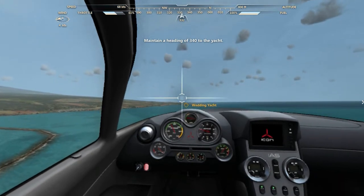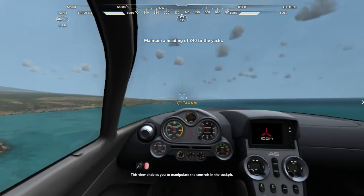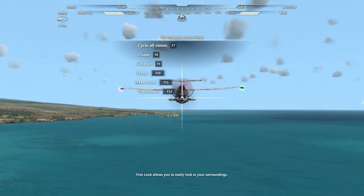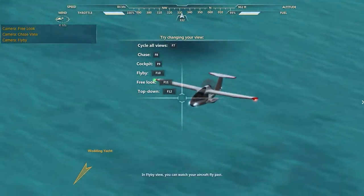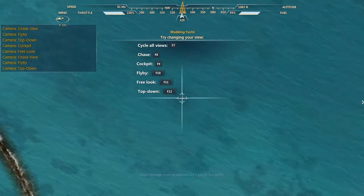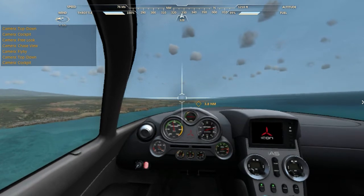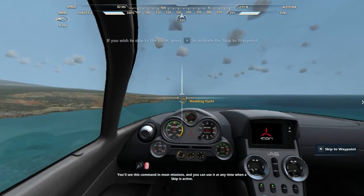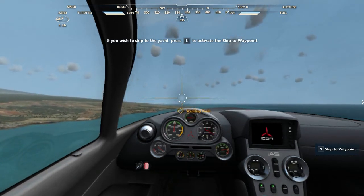Currently, you're in cockpit view. This view enables you to manipulate the controls in the cockpit. Why don't you check out the various other views while we have a little time? It's a great way to gain perspective. Free look allows you to easily look at your surroundings. Chase view gives a good sense of the flight path of the aircraft. In fly-by view, you can watch your aircraft's flight path. Top-down view is helpful for finding your way around an airport. Okay, enough looking around. Let's get to the yacht. If you want to save some time, activate the skip to waypoint command — it'll take us right to the yacht. You'll see this command in most missions, and you can use it at any time when the skip is active. I don't feel like playing the game right now. I'm just going to skip.